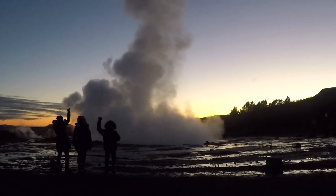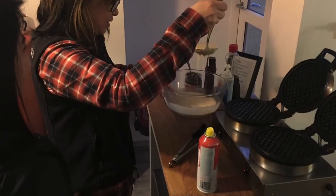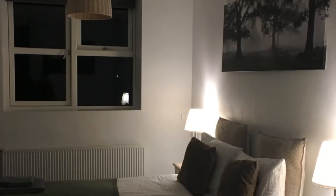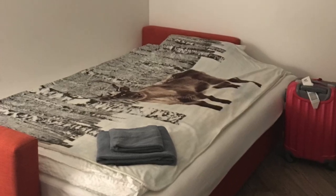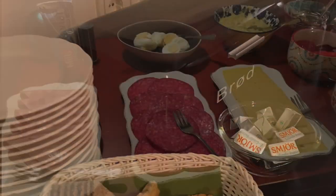We stayed at Lindarton Guest House, which offered free breakfast that was excellent and a kitchen that guests can use. The room and bathroom were beautiful, the bed was comfortable, and the place was like walking into an IKEA showroom. The house is located on a farm with quiet and serene surroundings. It was a great experience.